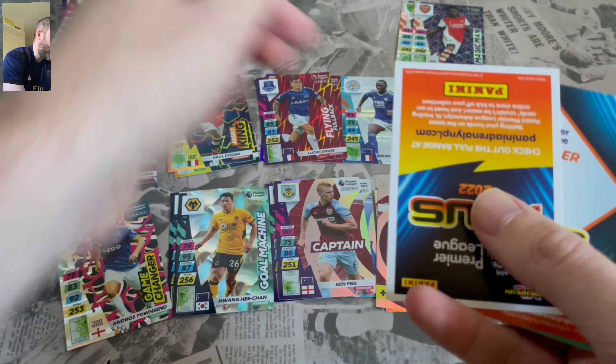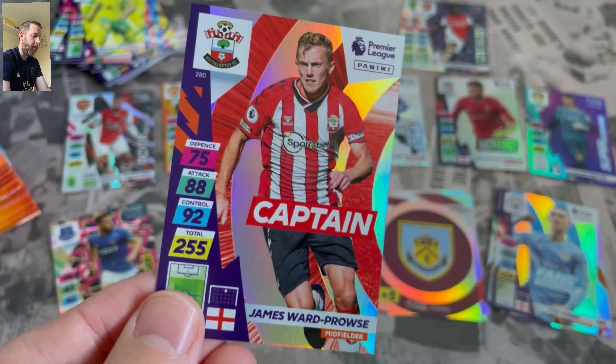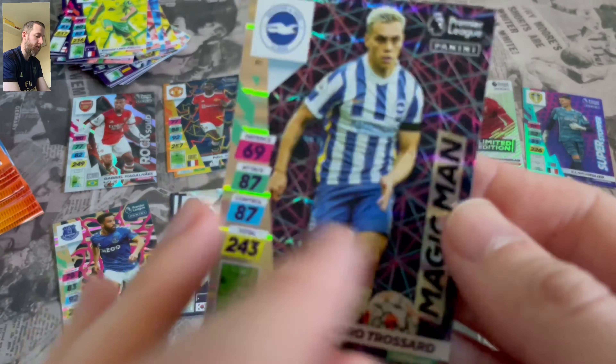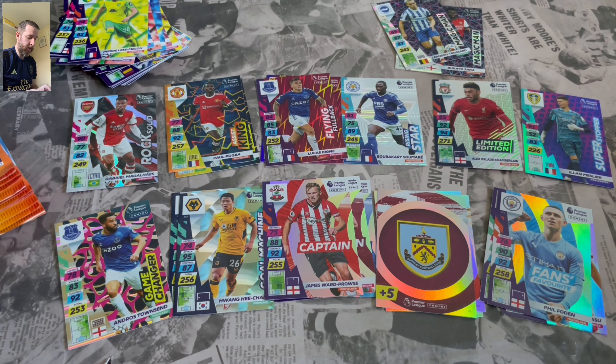I've got plenty of these cards. I've got four of the multi-packs, hopefully to get one of the signature cards — Bamford, Kane, McTominay and Billy Gilmour are the ones there. Potentially hopefully get one of them — that would be pretty epic, a genuine autograph. Bamford is the Holy Grail. Captain James Ward-Prowse and Magic Man Trossard. Still no doubles, which is always good.